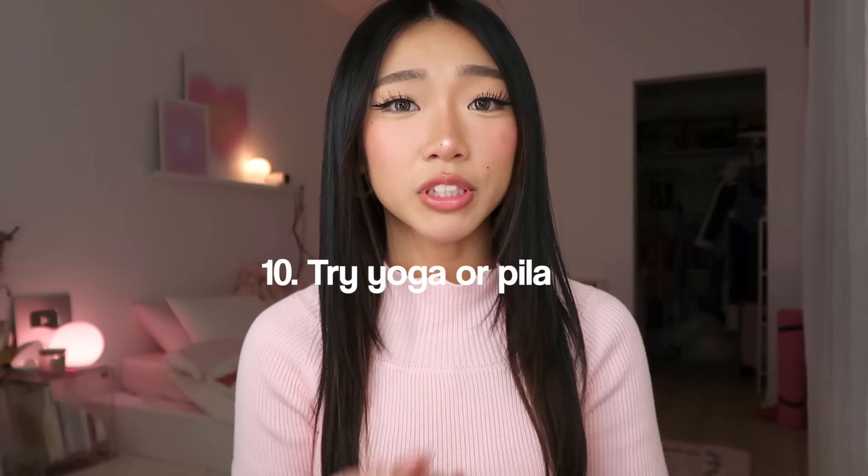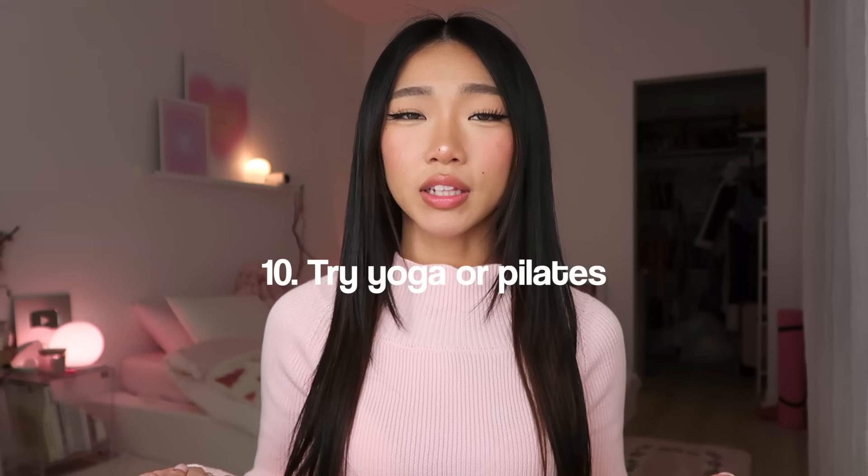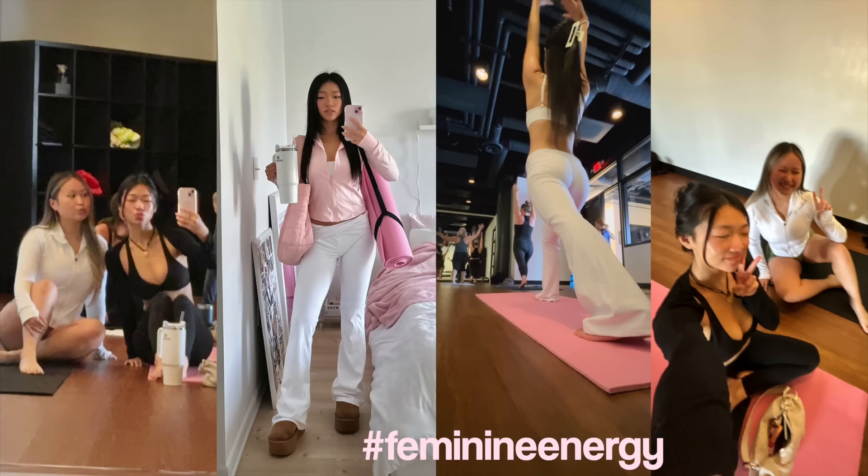Tip number ten: try yoga or pilates. I feel like this is a beauty tip because doing yoga has really helped me tap into my inner feminine energy. I go in there and I'm meditating, doing all of this — I feel so girly and I love it. I have my yoga mat right in my room and I do yoga when I'm not at a class. It's just so nice — and dressing up for yoga class is so fun.